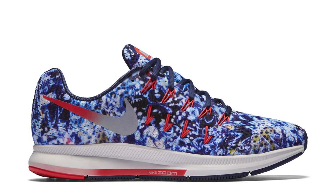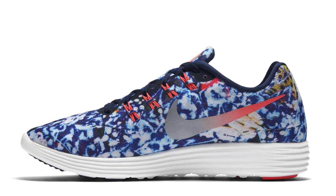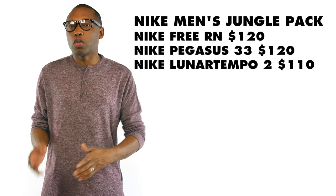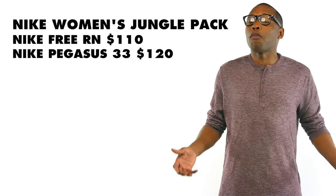But it doesn't stop there, as Nike is also releasing the Jungle Pack that includes printed uppers on the Pegasus 33, the Free Run, and the Lunar Tempo 2. The graphic uppers on these are pretty colorful and they come with a bit of an upcharge as well. For men, the Free Run is $120, the Pegasus 33 is $120, and the Lunar Tempo 2 is $110. For women, the Free 1 is $110 and the Pegasus 33 is $120, all of which you can grab right now over at Finish Line.